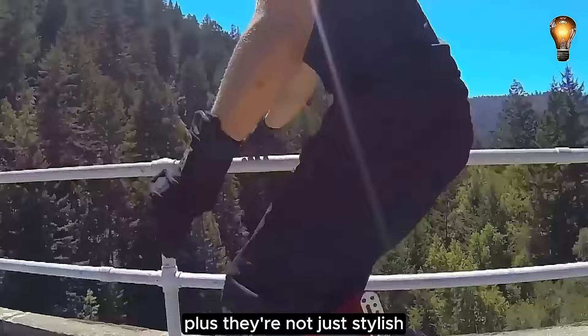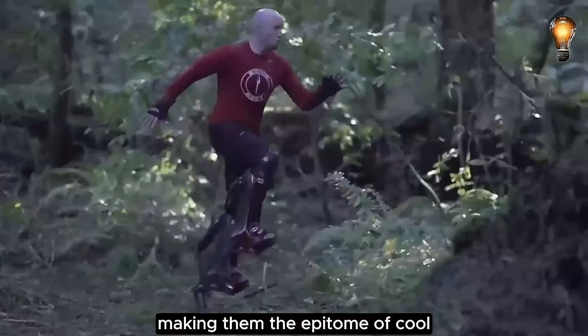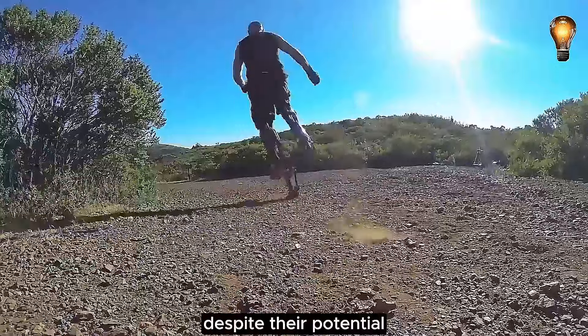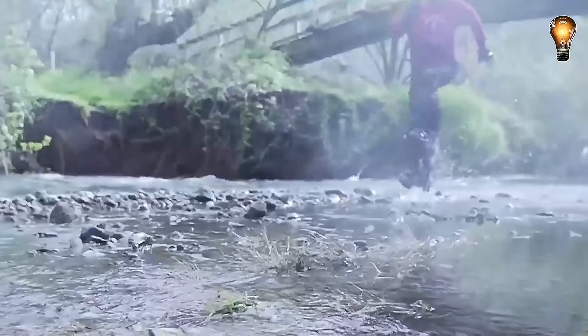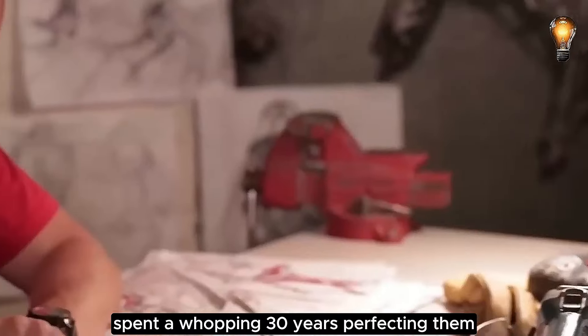They're not just stylish — they're recommended for various physical exercises, making them the epitome of cool. But here's the kicker: despite their potential, the world isn't quite ready for bionic boots. Kayhee Seymour, the visionary behind these kicks, spent a whopping 30 years perfecting them.